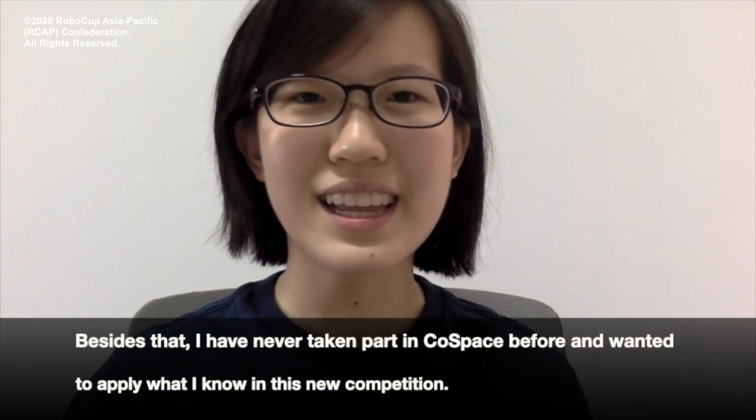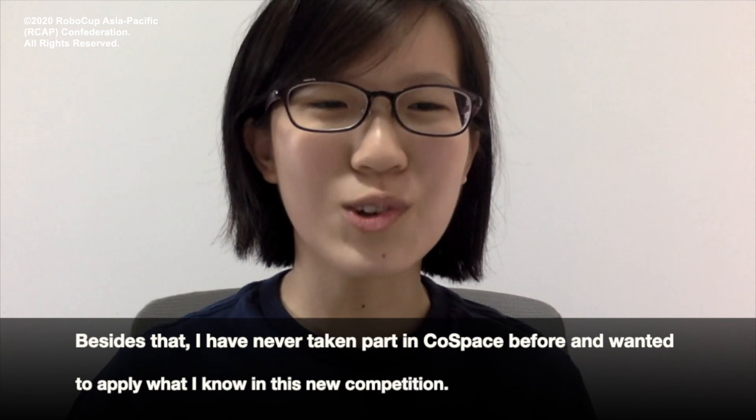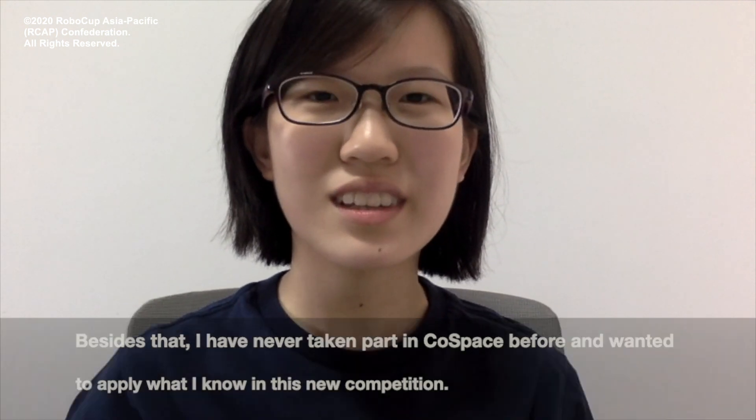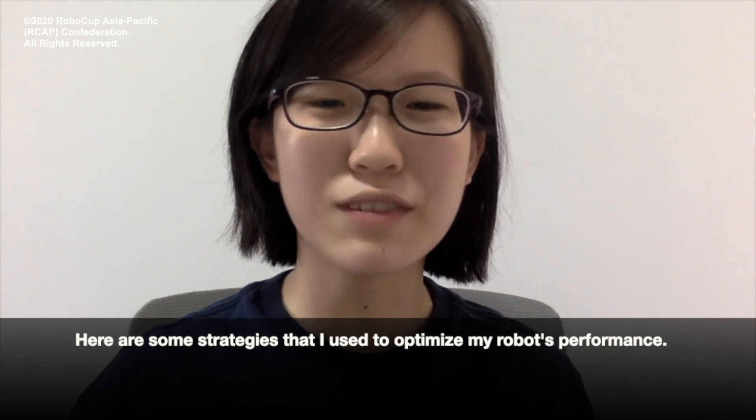Besides that, I have never taken part in ColdSpace before and wanted to apply what I know in this new competition. Here are some strategies that I use to optimize my robot's performance.